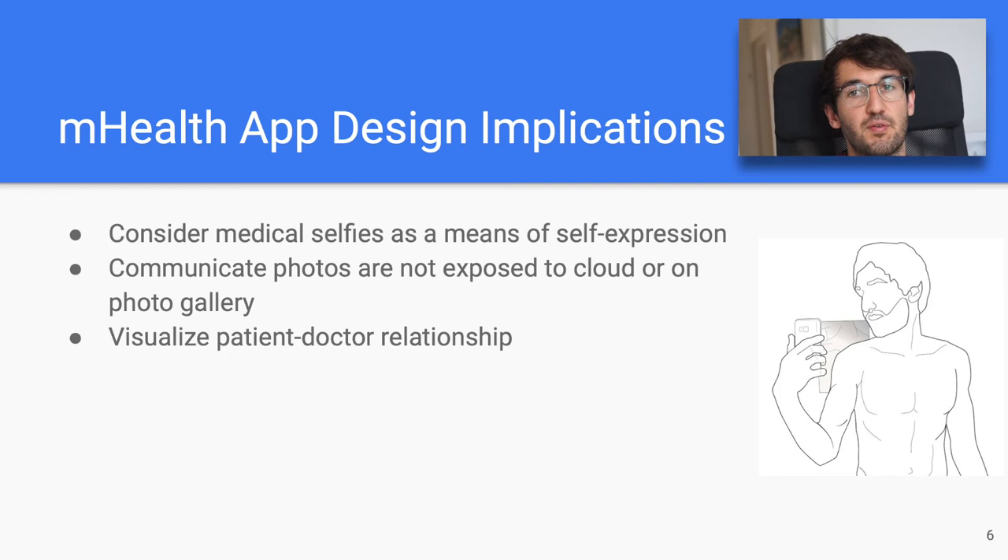So, we first suggest that medical selfies should be seen as a means of self-expression. Patients do care about the aesthetics of medical selfies, and this goes hand in hand with taking ownership and responsibility of their medical condition, which has shown to improve outcomes. Second, it should be obvious that photos taken with mHealth apps should not be uploaded to the cloud or stored together with other camera photos — but more importantly, this should also be clearly communicated to the user.